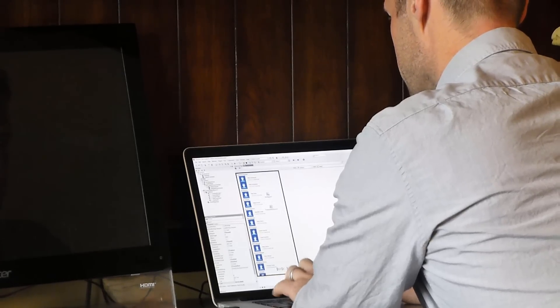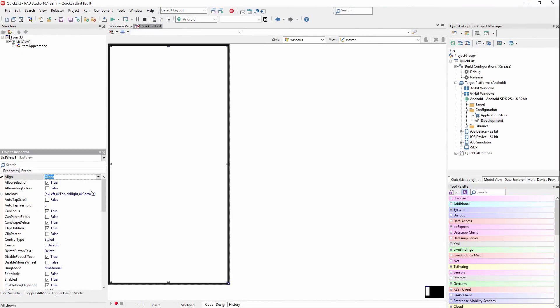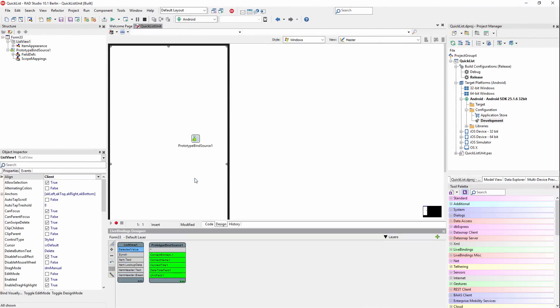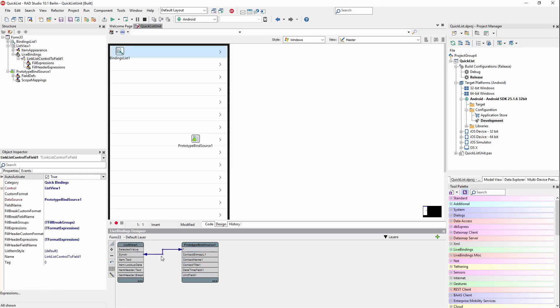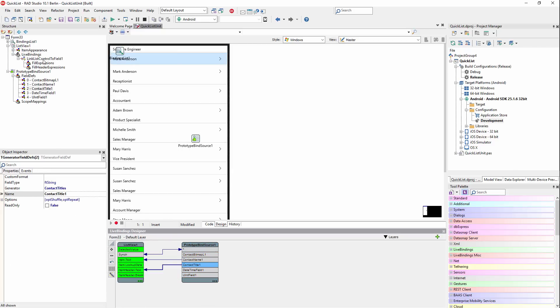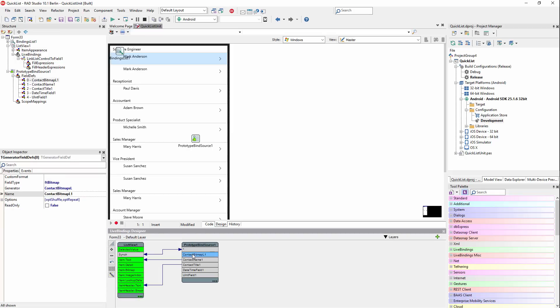Embarcadero's RAD Studio, Delphi, and C++ Builder are loaded with high productivity features like visual designers and visual live bindings to make you even more productive. This lets you prototype and visualize your application throughout the entire development process.